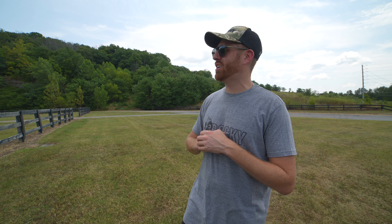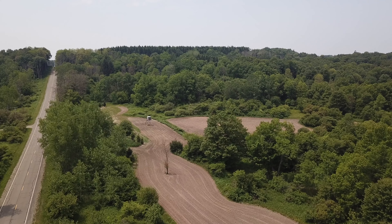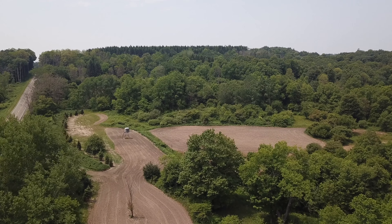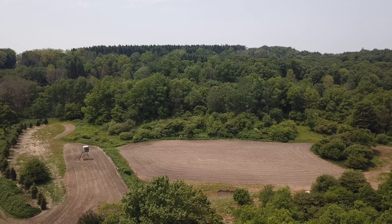Now moving on to Food Plot Chronicles number three. We are moving to what we call our front field. Our front field is our oldest standing food plot on Camp Cutlet grounds. It is the first area that we decided to make into a food plot many, many moons ago.